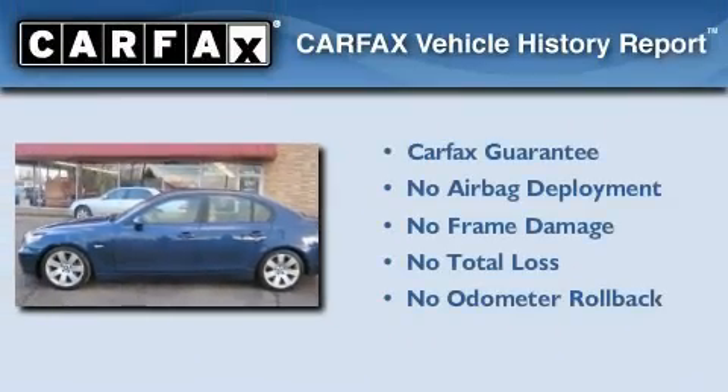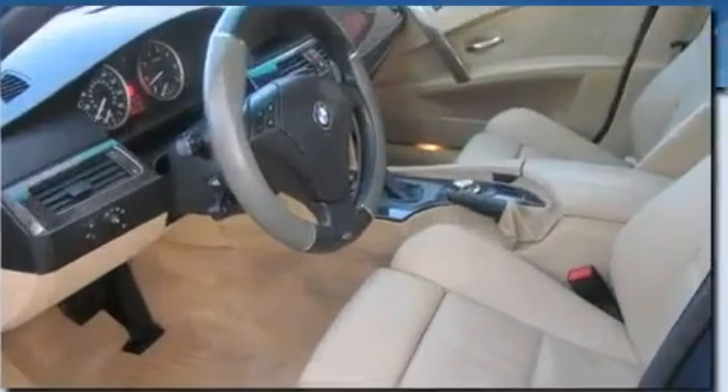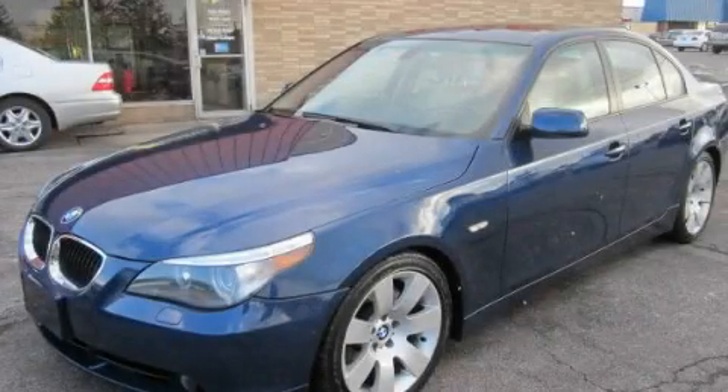Not to mention that this BMW qualifies for the Carfax buyback guarantee. Contact us today to schedule your opportunity to see this automobile in person.